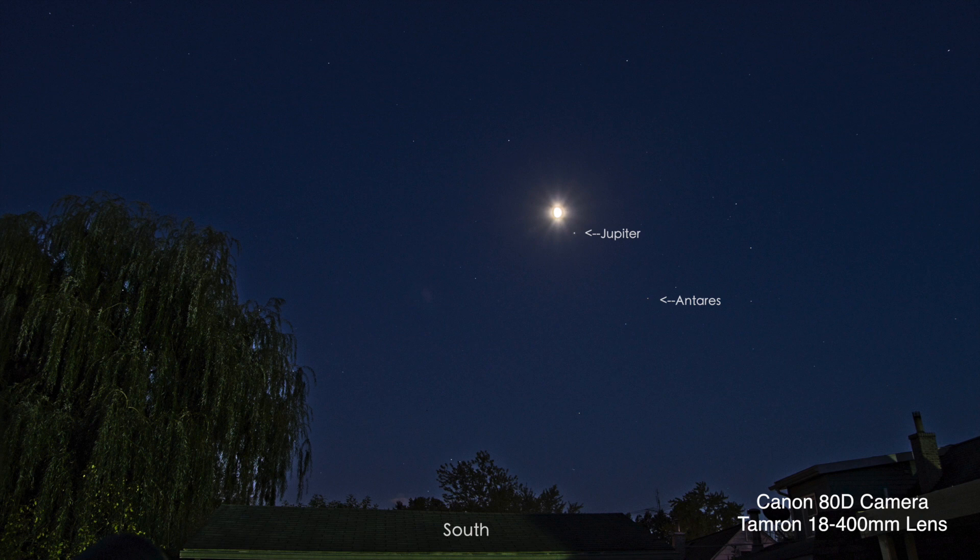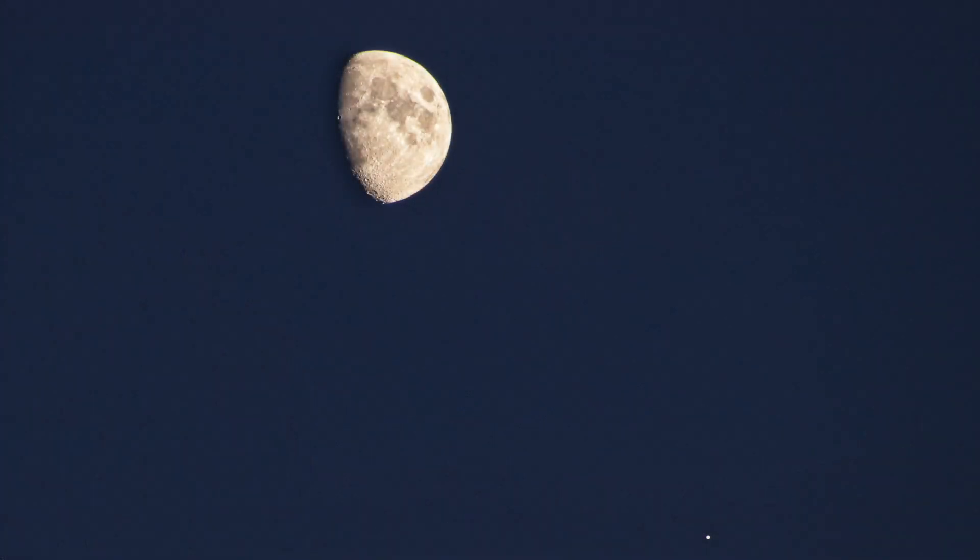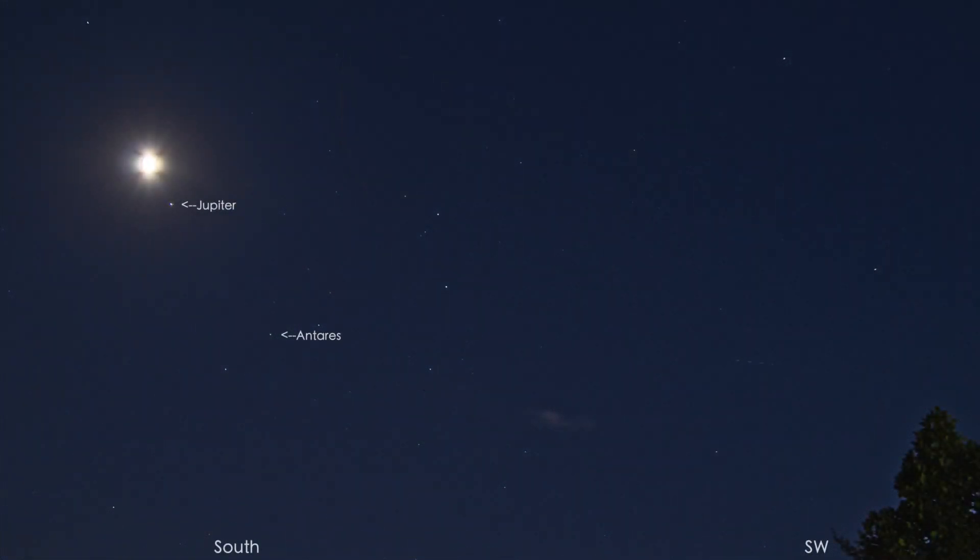So we're over here on the Canon 80D and the Tamron 18-400mm lens, taking a few photos — and the moon, Jupiter, and Antares are showing up on this screen.